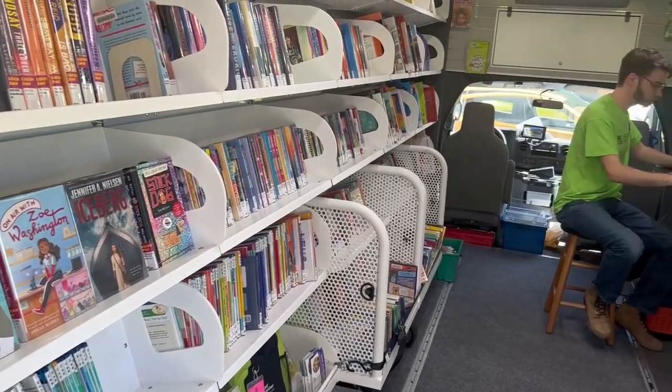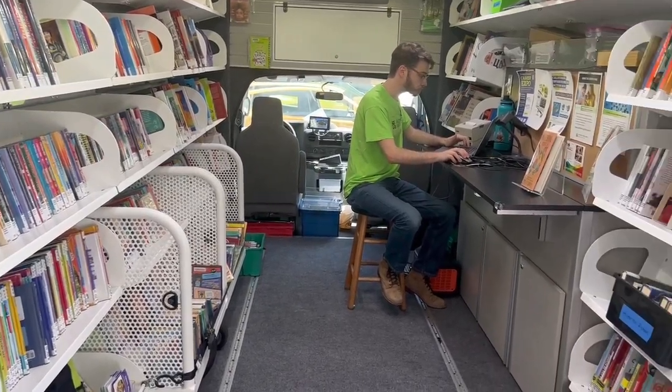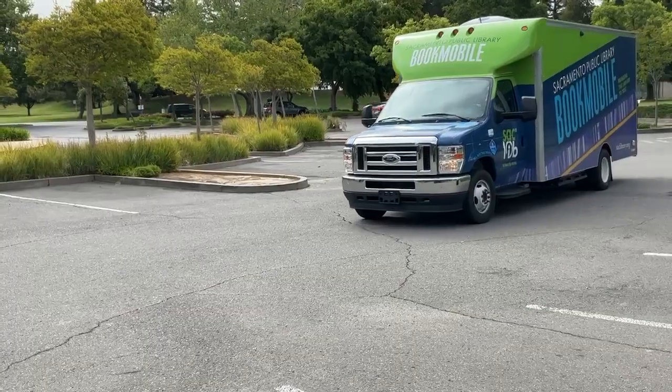Mobile services does a great job filling those library gaps for folks out in the community who can't otherwise get to a library building.